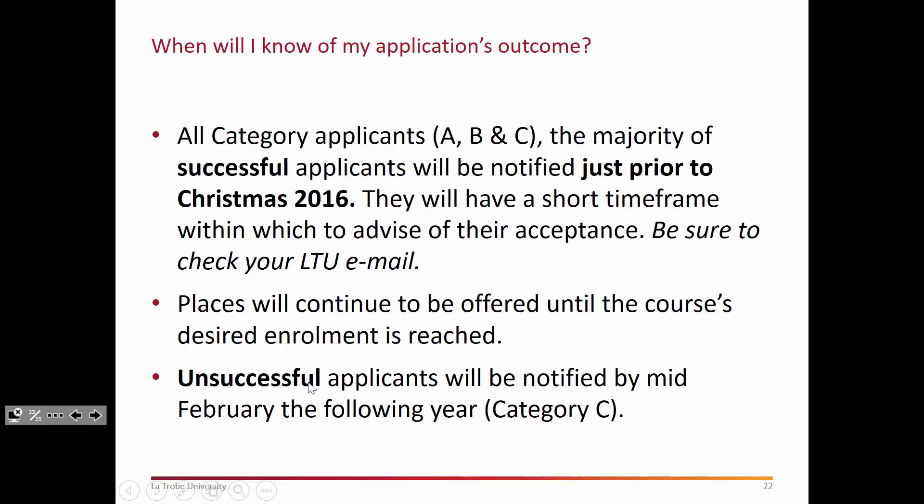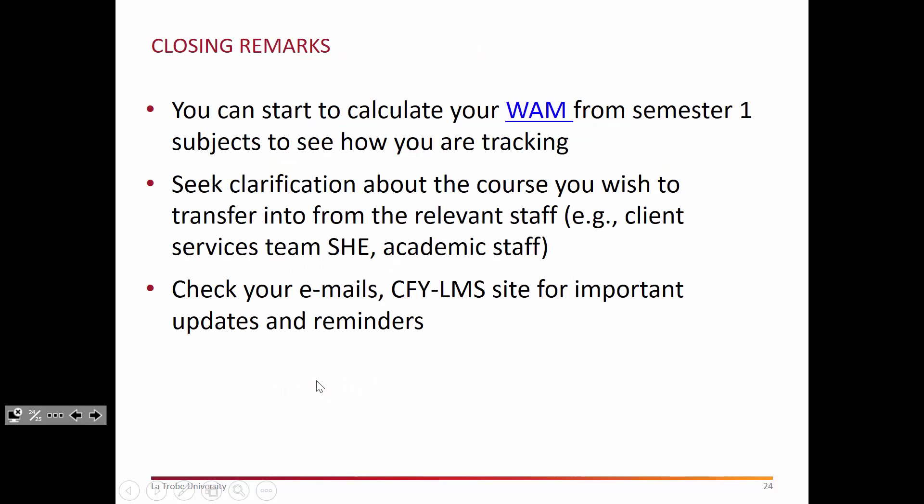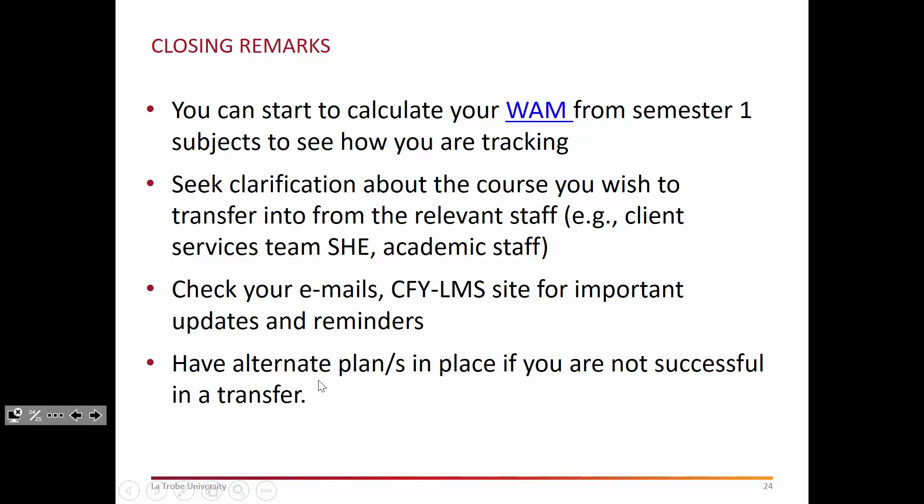All information is on the internal course transfer page and now is a good time to start tracking your WAM from semester one — every mark counts. If you need assistance with your study, there are a lot of resources available here at La Trobe to help you. One of the keys to success is to seek help early and often if you're not sure as you transition to university life. You can always seek clarification about the courses you want to transfer into from academic staff and the client services team at the SHE counter in the library.